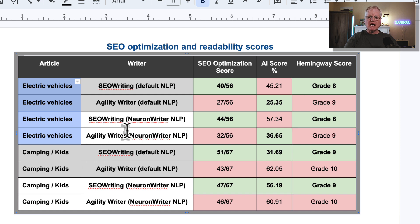When I look at the second article — 'What Makes Electric Vehicles So Expensive?' — using NeuronWriter NLP keywords instead of letting both tools pick them, SEOwriting comes out on top with a 44 out of 56 score. AgilityWriter was 32 out of 56. For AI detection, SEOwriting scored 57.34% likely to be AI using NeuronWriter NLP, while AgilityWriter scored only 36.65%. For Hemingway readability, SEOwriting came in at grade 6 and AgilityWriter at grade 9.